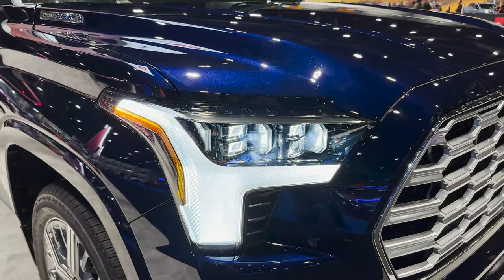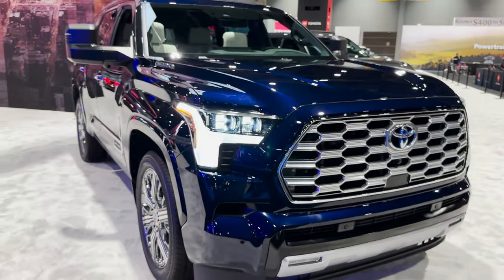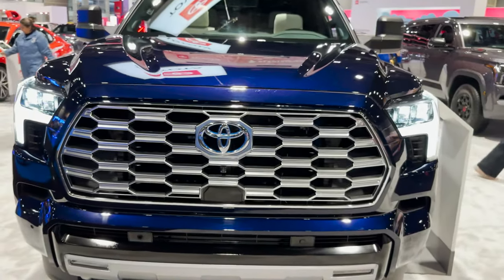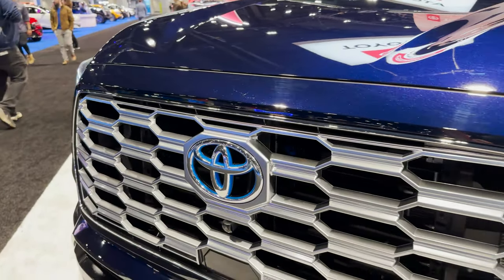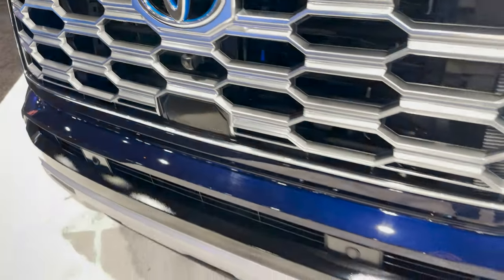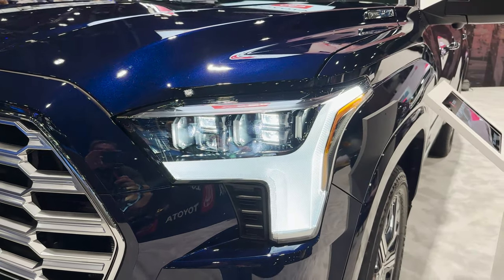This is going to be the 3.5 liter twin turbo V6 engine matched with a 10-speed automatic transmission. You'll get 437 horsepower and 583 pound-feet of torque. Look at the chrome, look at the metallic accent grille. It's got that panoramic view, and we've got bright LED lights.